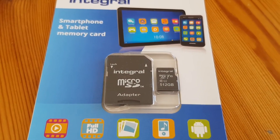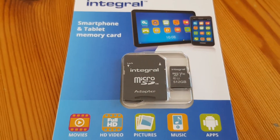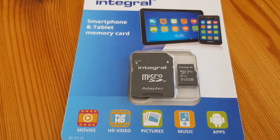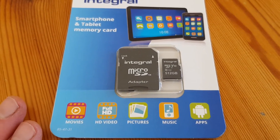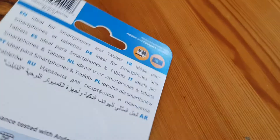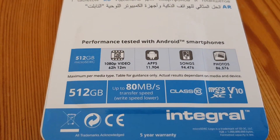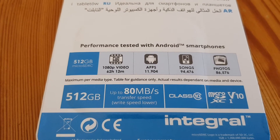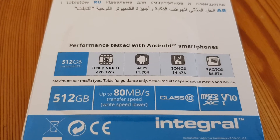This microSD card isn't particularly fast — they've gone for size rather than speed. I don't think you can get even a 256 V90 card in microSD format. I've got a 128 for my 4K cameras, but this is about storage, not speed. It will record full HD 1080p video — it says here quite clearly it'll do that for 62 hours. So it's all about the size of the card, not the speed.